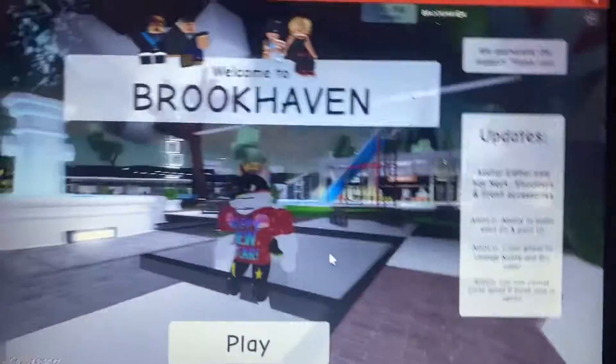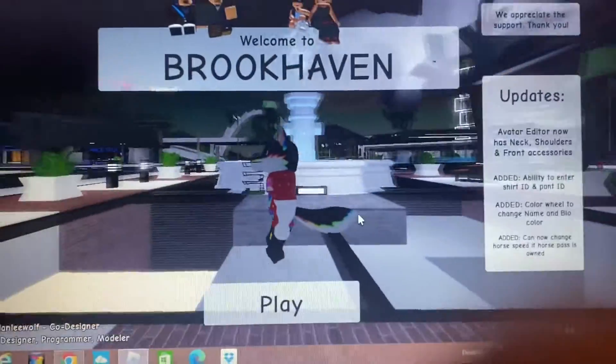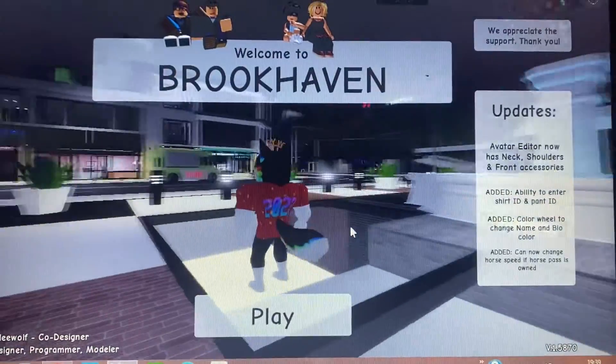Hi guys, this is the tour for what I'm now doing — just like how I do tours for custom analytics updates, I'm now doing tours for Brookhaven updates.